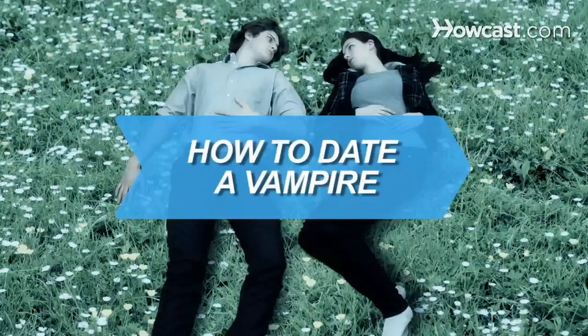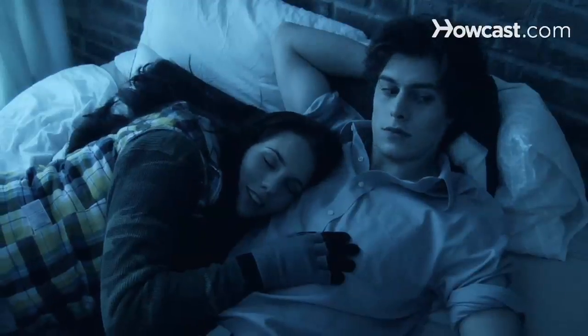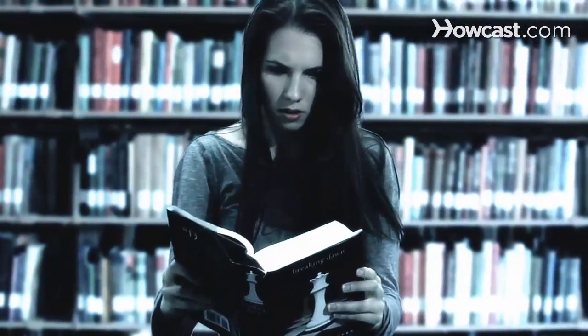How to Date a Vampire. Thirsty for some cold-blooded love? It's easy to find the vampire of your dreams. Just take a page from Twilight.